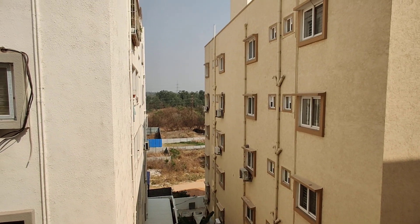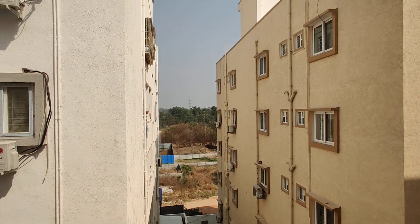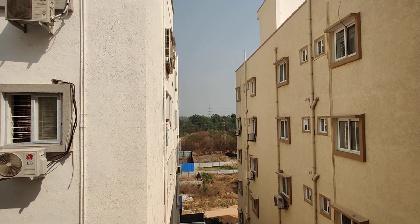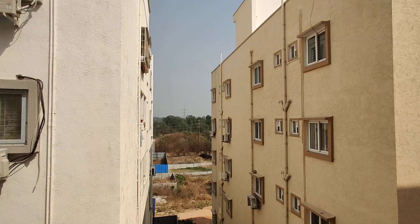This is a G plus 5 floors building and the size is 1410 square feet. This is a ready-to-move property.